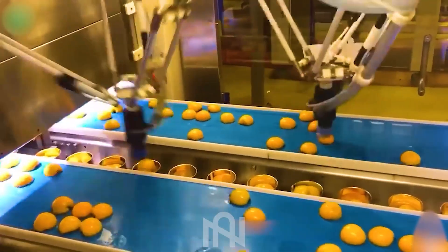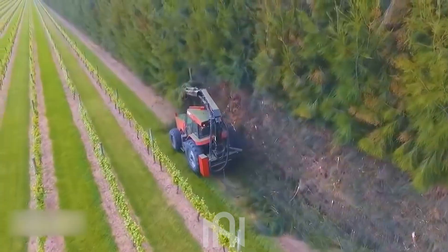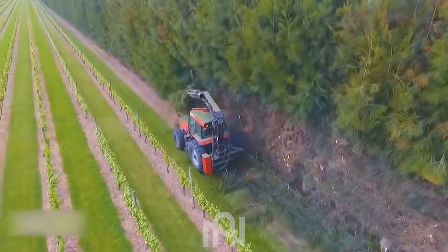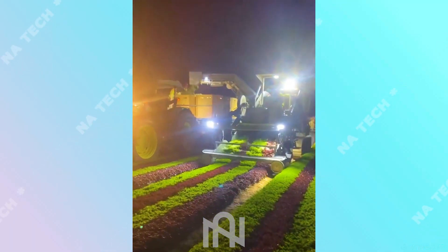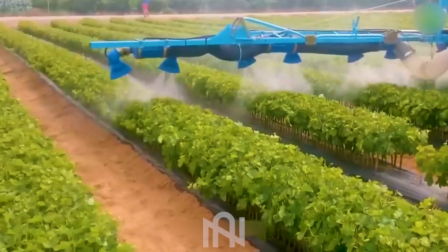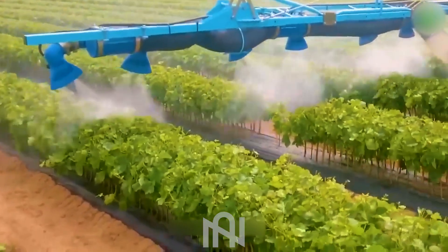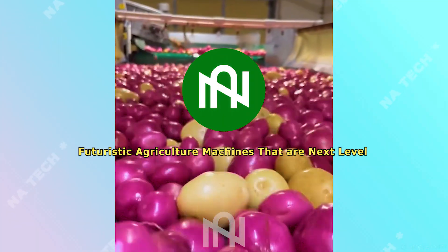Hello there! Today, we're about to unlock the doors to a world where the past meets the future in a symphony of incredible agriculture machines. Prepare to be astonished as we reveal the astounding capabilities of these machines and explore the latest advancements in the field. So, stay tuned, because we're about to dive into a world you won't believe exists.